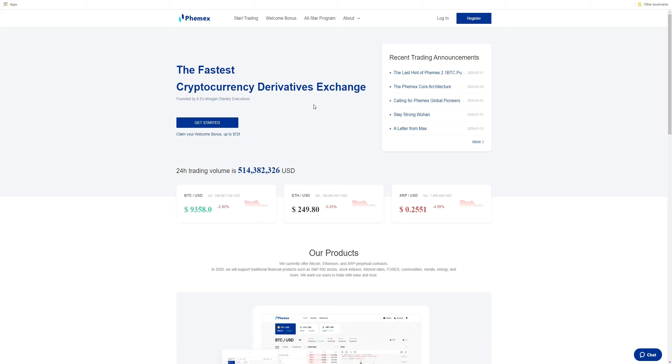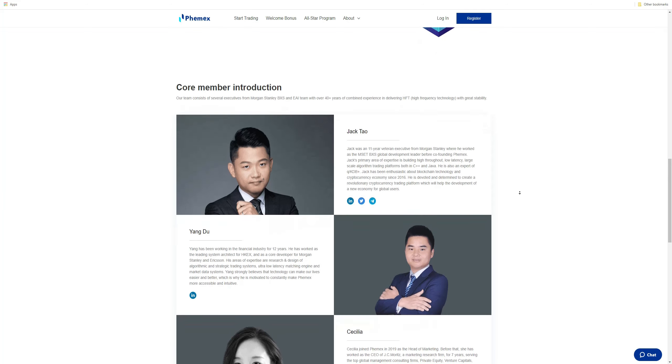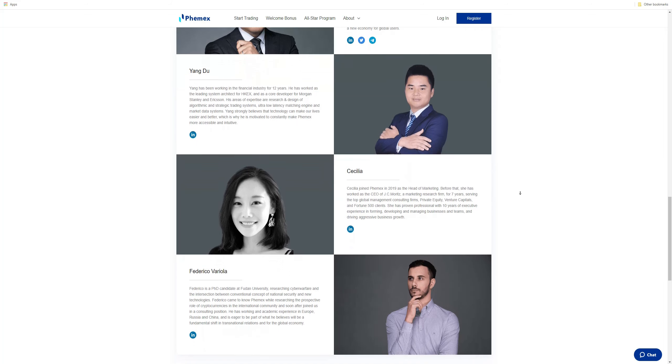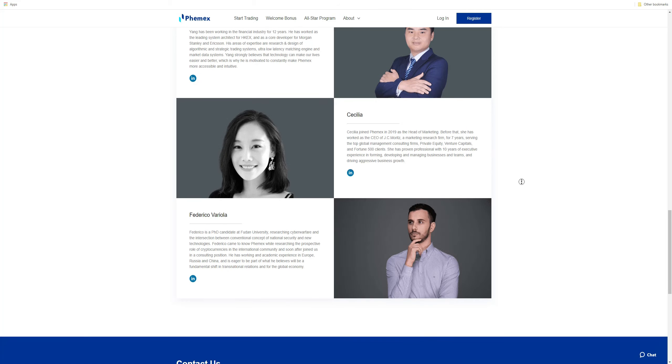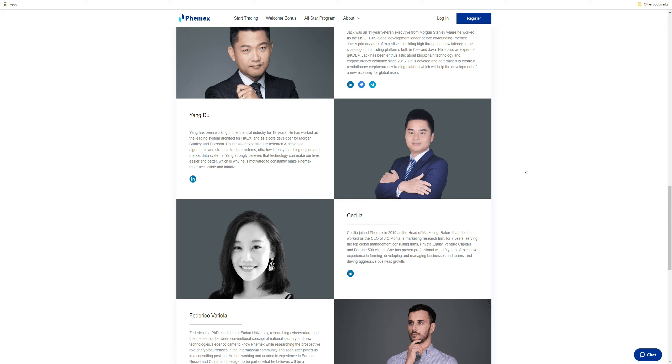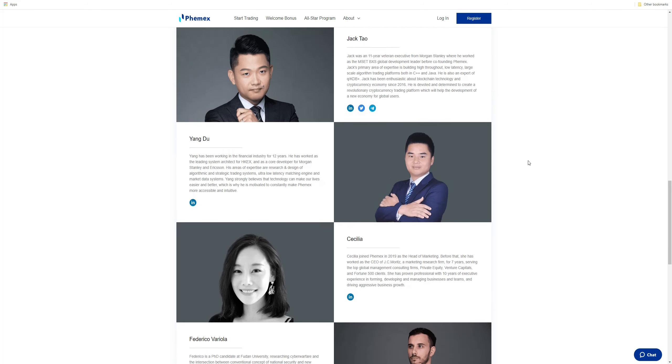These guys built programs for Morgan Stanley. The pedigree and track record of this team is what I think is one of the strongest selling points. A lot of them came from Morgan Stanley and worked in the financial services sector for a company that is client first. When it comes to exchanges, we need to really rely on this counterparty — that they are trustworthy individuals, that they have our best interests in mind, and that they have core values that they stand by.